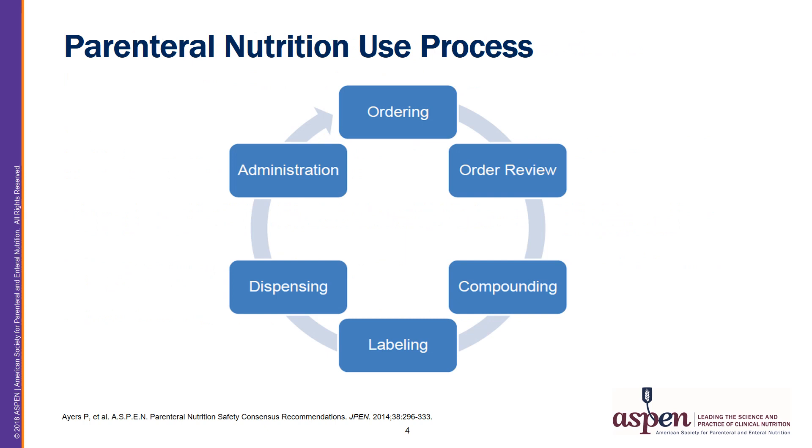On this slide you can see an overview of the PN use process as defined by the PN safety consensus recommendations. This video session will focus on the sections of ordering, prescribing, and review of the PN order for the PN use process.